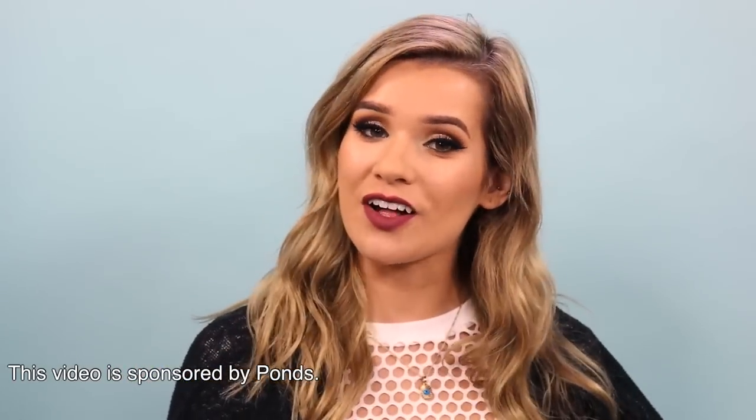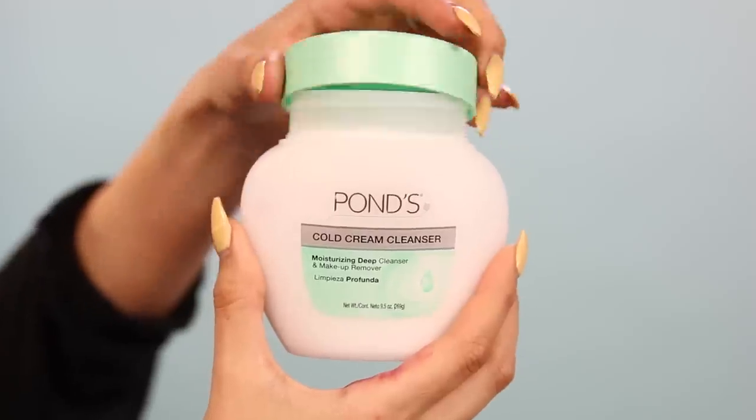Hey guys, it's me Sylvia. Welcome back to my channel and today we're gonna give a huge thank you to Pond's for partnering up with me on this video. I'm gonna be doing a first impression on their Pond's Cold Cream Cleanser.